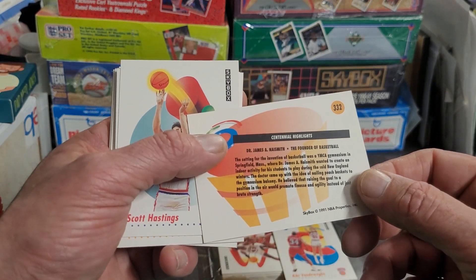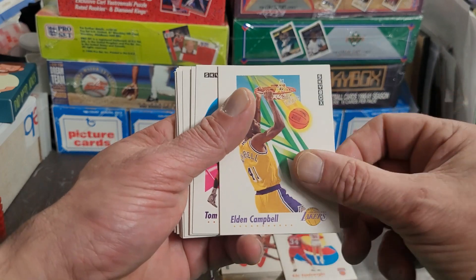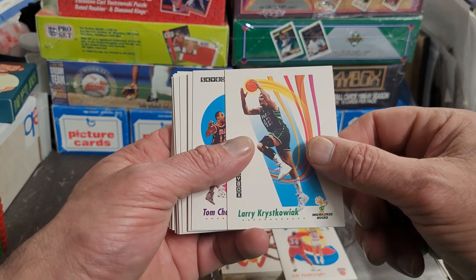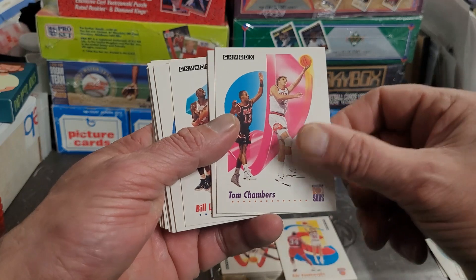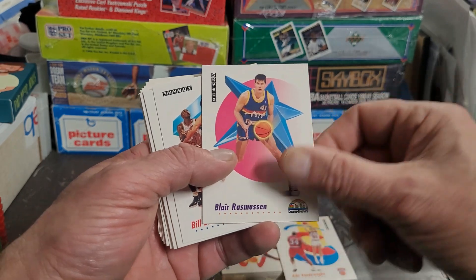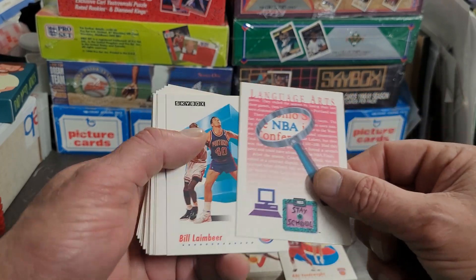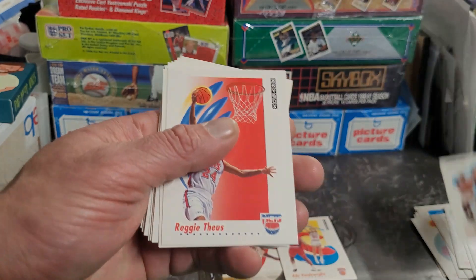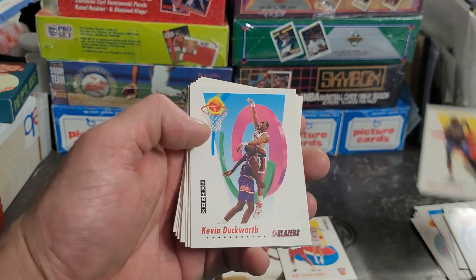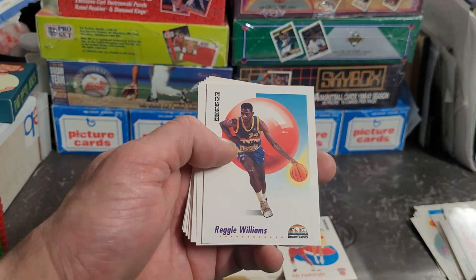Centennial highlights with James Naismith, the founder of basketball. Scott Hastings, Eldon Campbell — that looks like a super dunk there. Larry Creek — Tom Chambers, Rory Sparrow, Blair Rasmussen, and that ball is on fire. NBA language arts — 'stay in school.' Got Bill Lambert, Reggie Lewis.